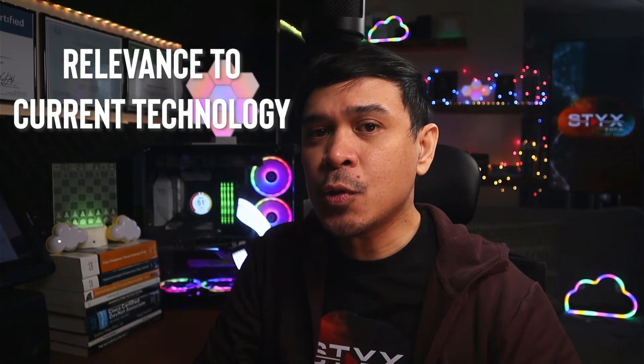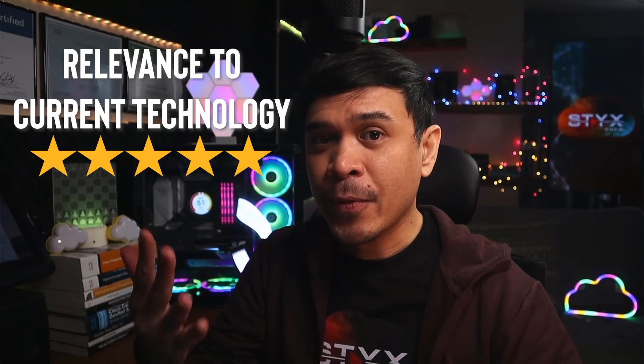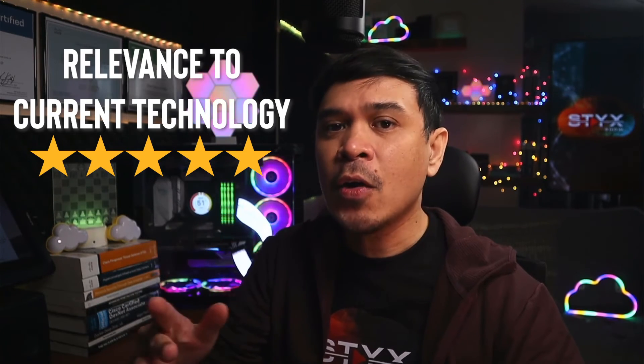Next is relevance to current technology — I will give it a 5. All of the giant companies — Google, Facebook, Amazon, Netflix — are all using DevOps, SDN, and network automation.